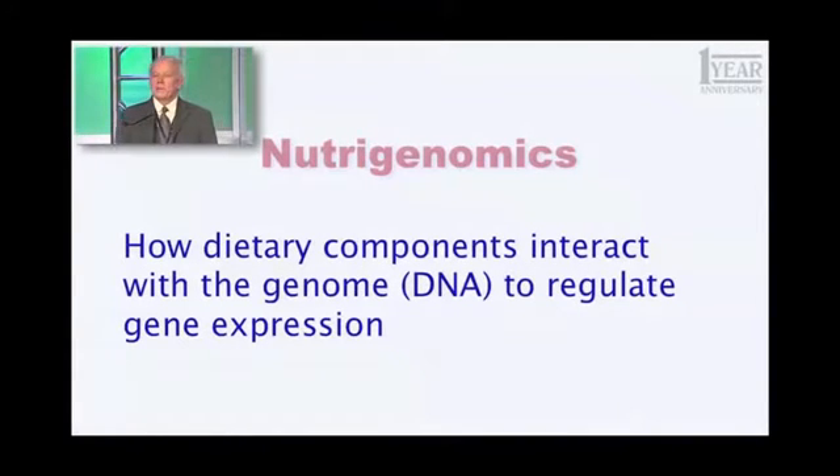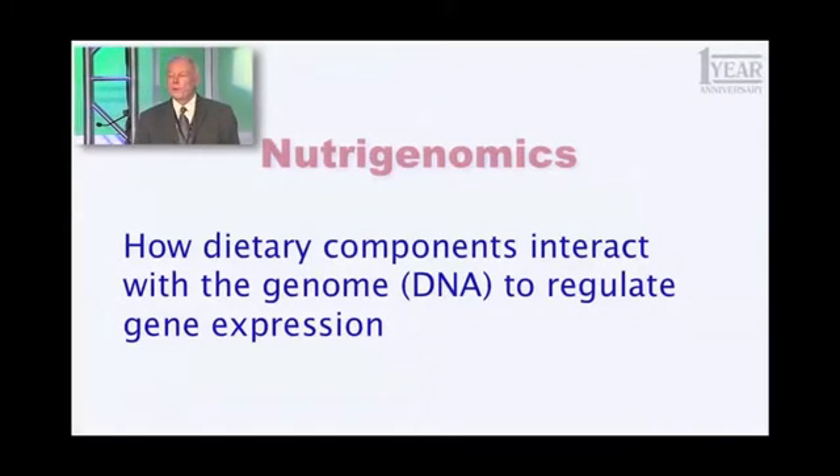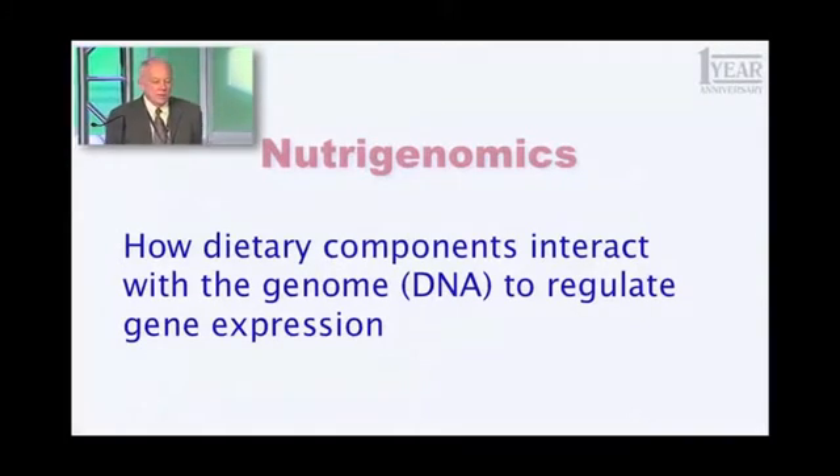I want to begin by introducing a term I haven't used with you before, but you need to start using this. The term is nutrigenomics. What does that term mean? It's how dietary components — how things we eat, things we ingest, generally refers to food products — how they interact with the genome, that is the DNA that encodes all 25,000 of your genes, to regulate gene expression.